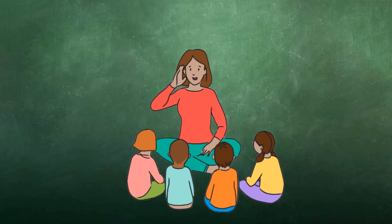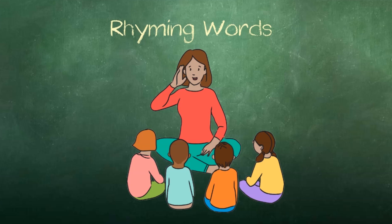Then I would explain our objective for the day: 'Today, students, we are going to be listening for words that end with the same sounds. These are called rhyming words. What are they called?' The students repeat: 'Rhyming words.'